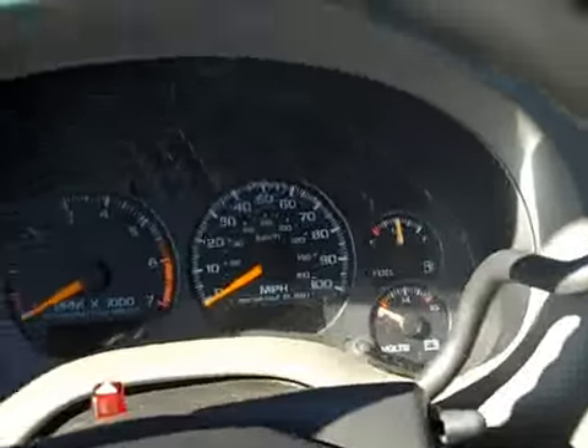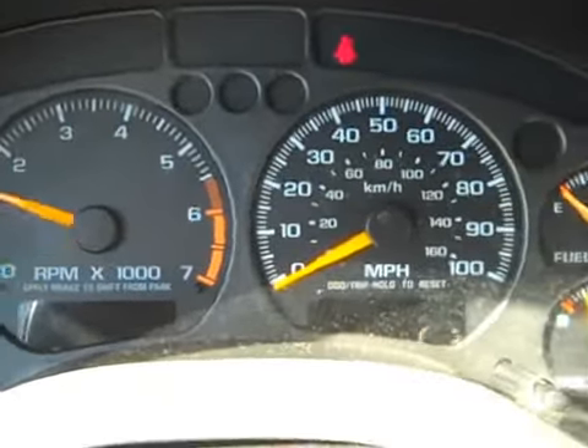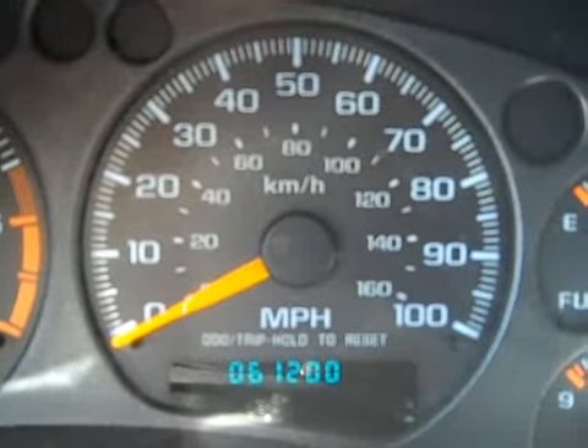You've got some storage inside the armrest here. Let's plug in the keys to check out the mileage. Starts up fine — there it is: 61,200 miles.